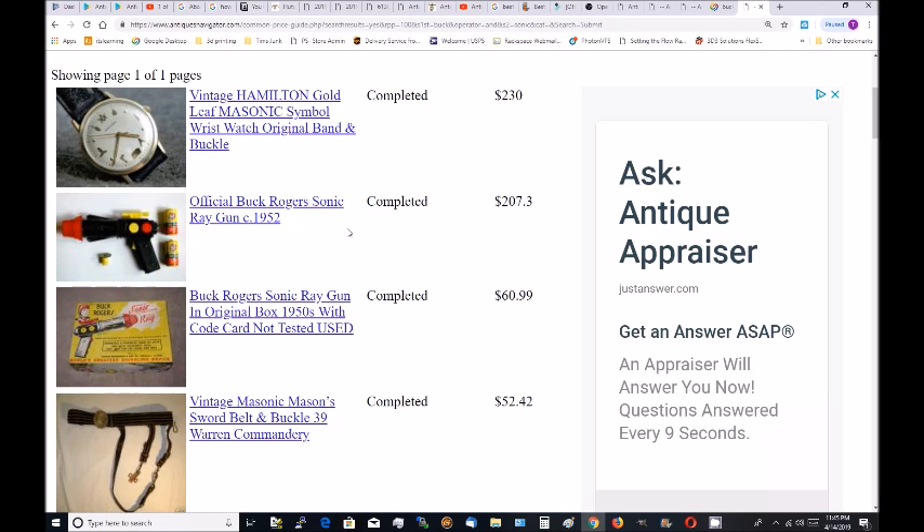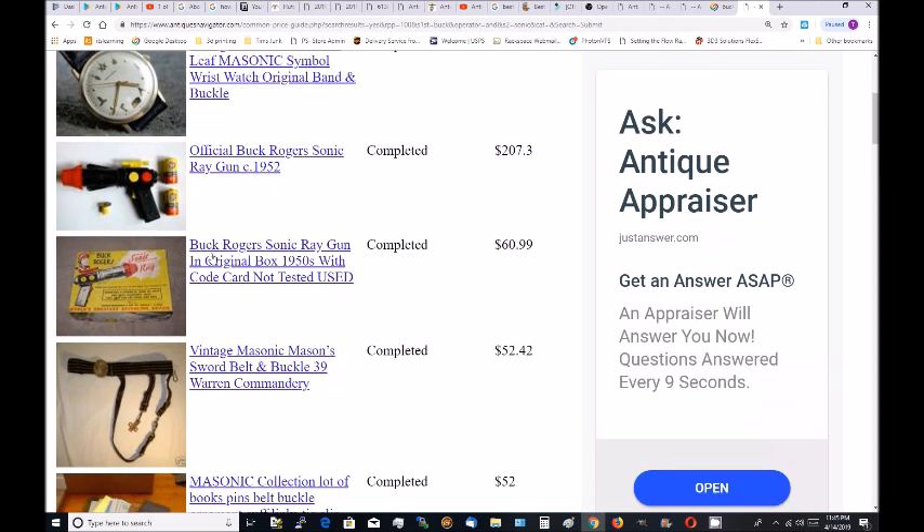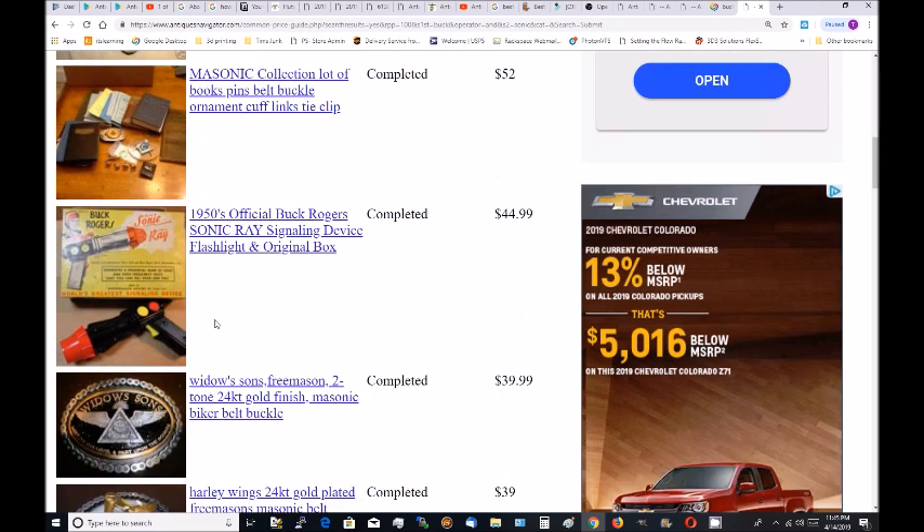Here's that same one for $207. Here's another one in the original box with code cards — so maybe that piece right there is the code card — it sold for $61. Here's another one, mint in the box, for $45.